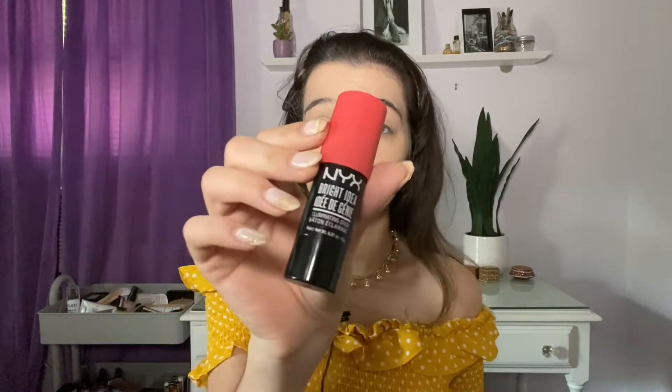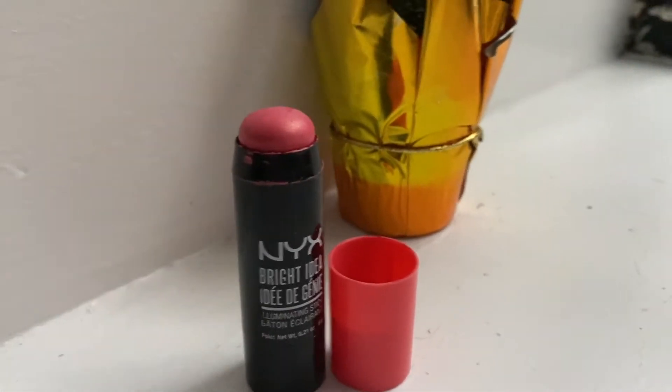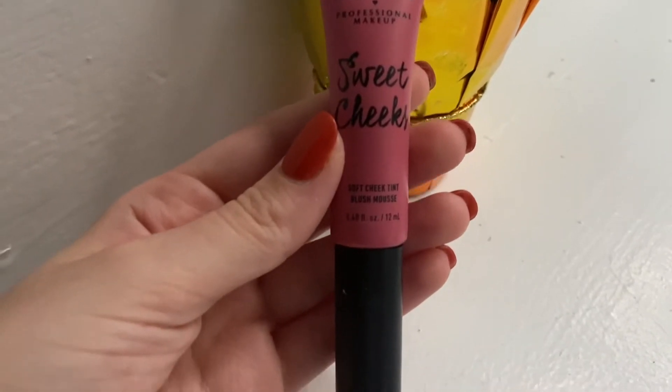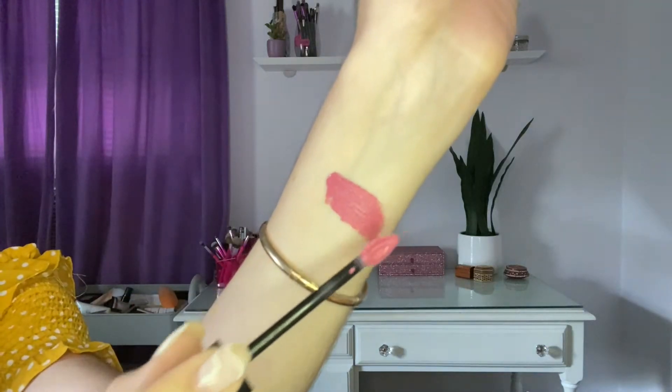I have two cream blushes from NYX. I have the NYX Bright Idea Illuminating Stick — I think this has been discontinued because I haven't seen it in stores in a few years. I got this in a Beautycon box and it was the first cream blush I ever had, in the shade Rose Petal Pop. Because it's discontinued, I'm not going to use it. Instead, I have the new NYX Sweet Cheeks Soft Cheek Tint Blush Mousse in the shade Babydoll, which I got as a free gift from Ulta. It has a doe foot applicator.